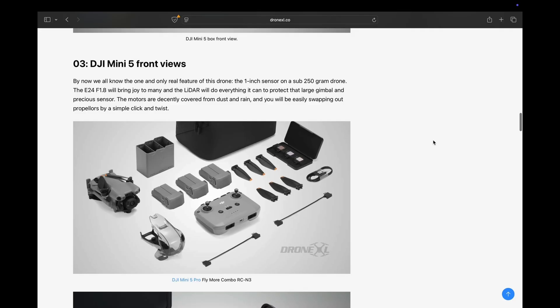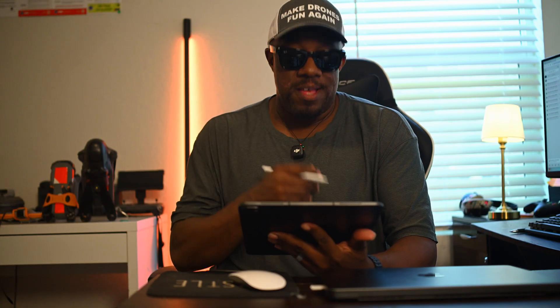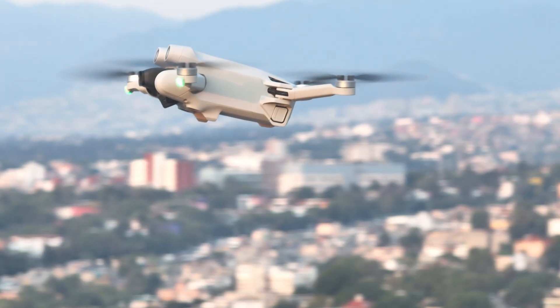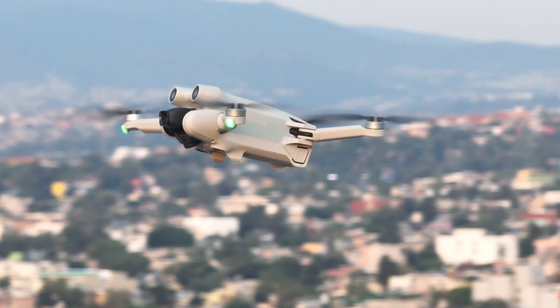The Fly More Combo is supposed to get you three batteries, some ND filters, and more quick-release props. Rumors also say there may be a new one-touch launch button, kind of like a flip — we'll see on that one when it drops. The batteries are also supposed to be compatible with the Mini 3 and Mini 4.